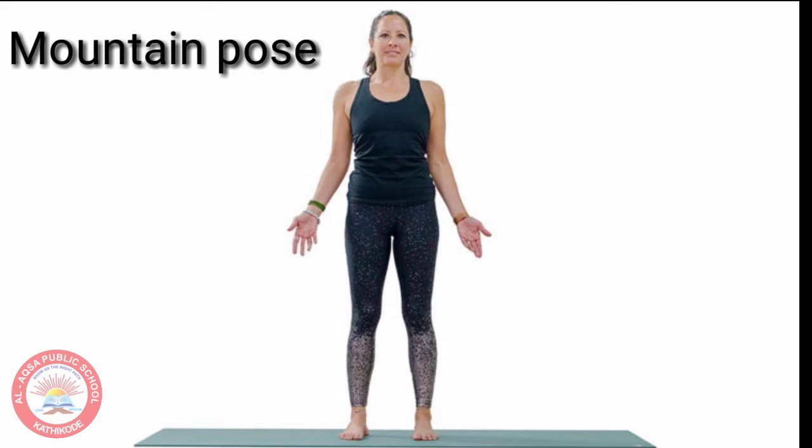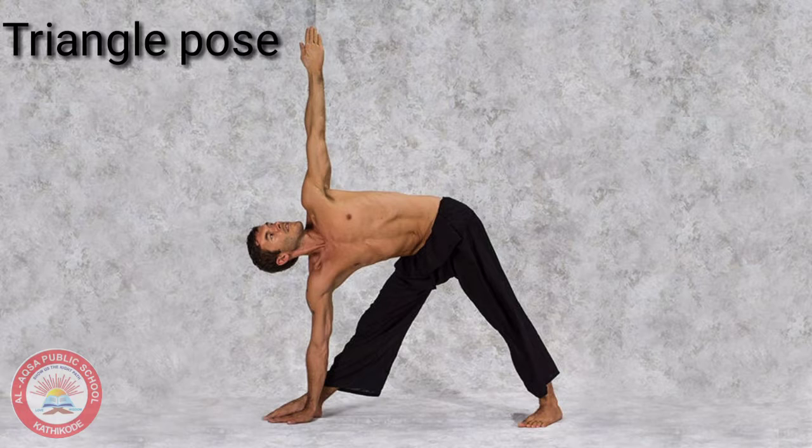This is the mountain pose. The next one is the tree pose. The next one is the triangle pose.